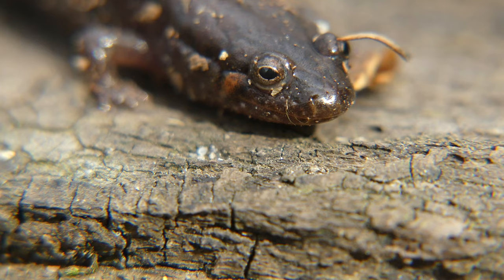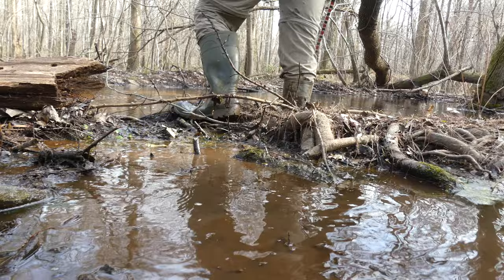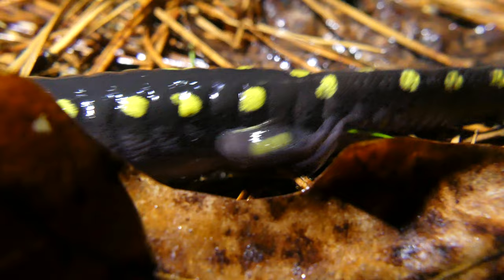Finding wildlife in the wintertime is never very easy. Most of the reptiles and amphibians that I love to see are in a state of brumation underground, and even birds and mammals seem to move less on especially cold days unless they are foraging for food. There is one group of amphibians, however, who emerge from their underground lairs on wet winter nights to brave the cold and pass on their genes.